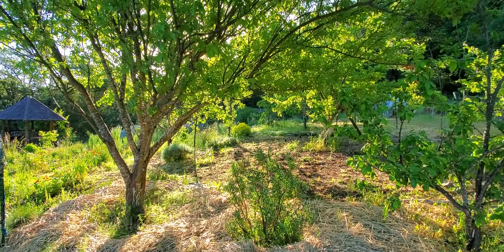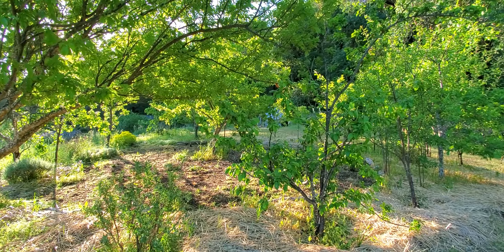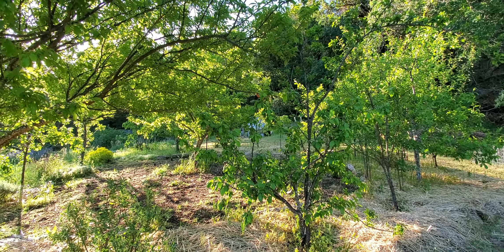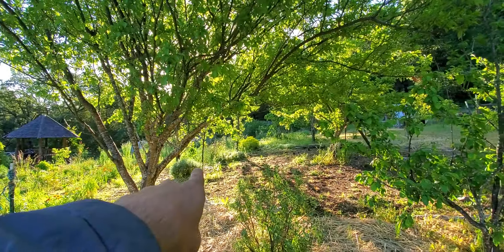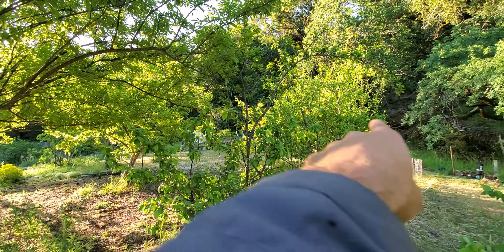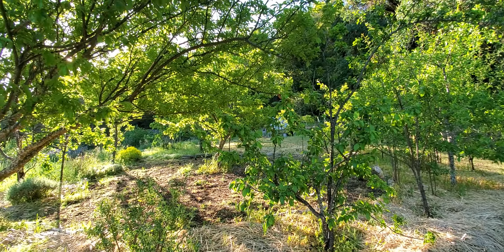This is a cool zone. We call this tree henge and this is all of our plums. I believe there's — one, two, three, four, five, six, seven, eight — so there's nine trees and there's eleven species.